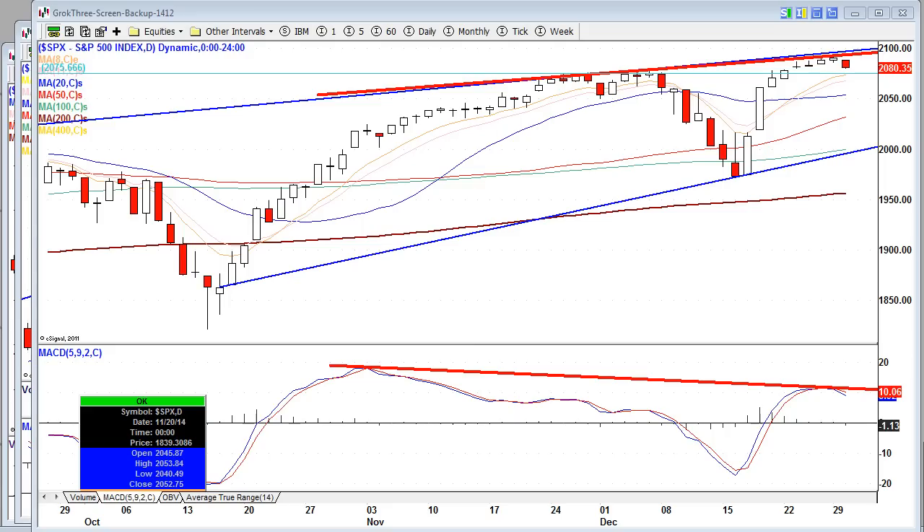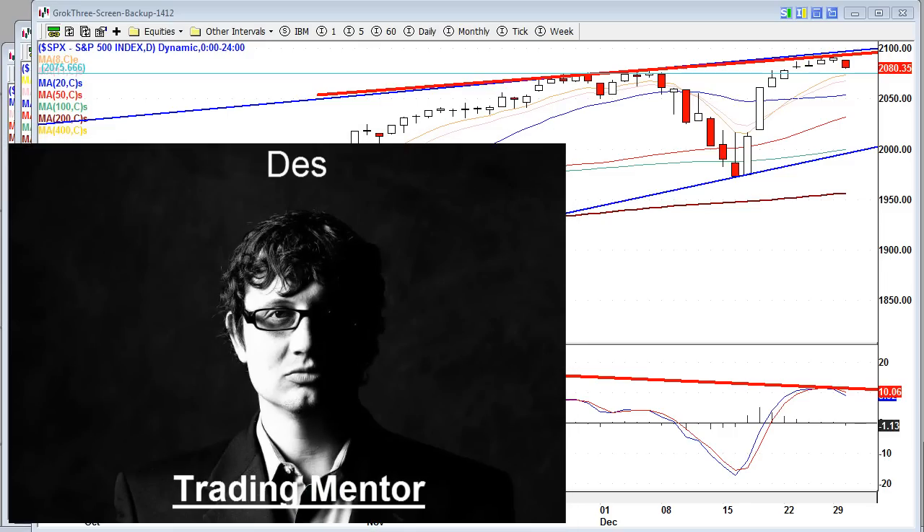As we talked about yesterday, the markets go into bearish territory. This is Dez here at GROCK Trade. It's Tuesday, December 30th, 2014.